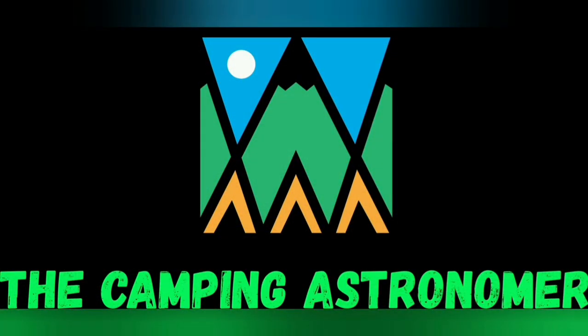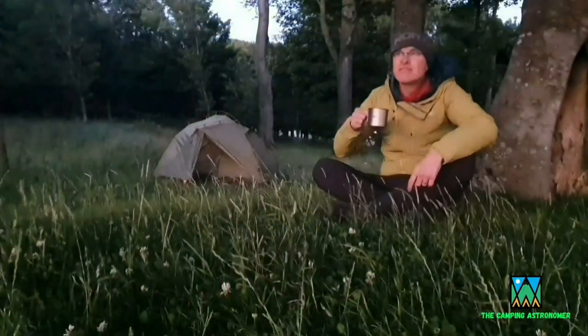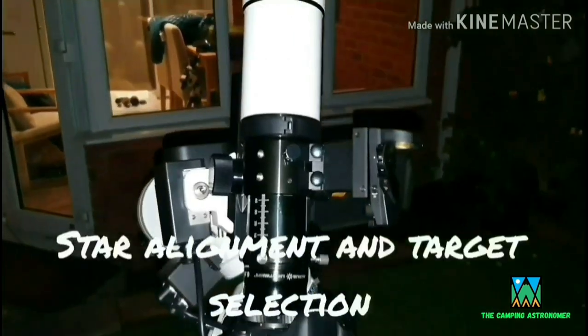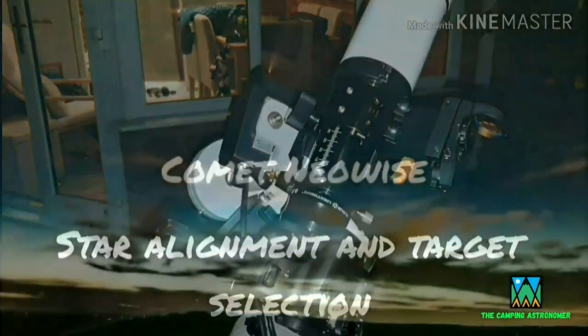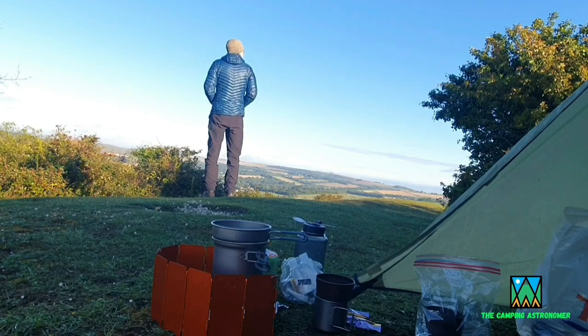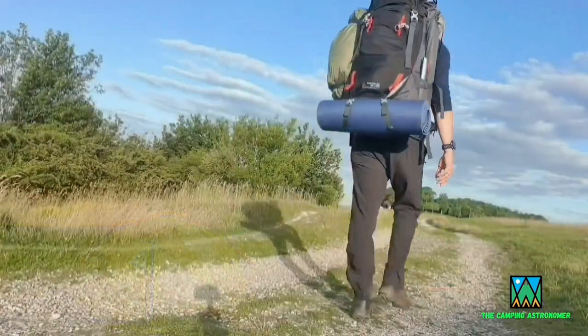Welcome to the Camping Astronomer channel. We're now going to climb up the hill on the South Downs that's behind me. My name is John and I make videos on camping, astronomy and walking. If you like what you see in this video then please check my channel out as there may be others that interest you. But in the meantime let's crack on with today's video.